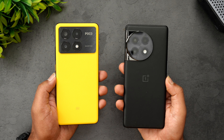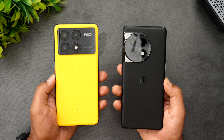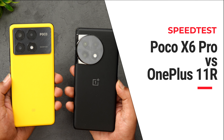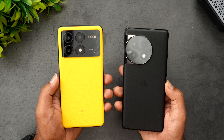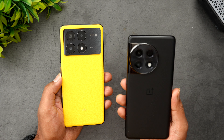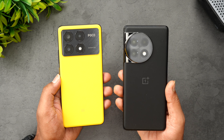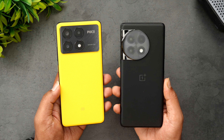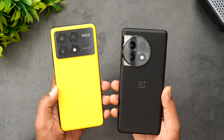Hello friends, welcome back to Technique. Today we'll be doing yet another speed comparison of two powerful devices below the 40,000 price segment. We have the newly launched Poco X6 Pro, priced at around 27,999 including card offers, while the OnePlus 11R is last year's flagship-category mid-range device priced at 39,999. We'll look at a quick speed comparison, Geekbench, network test, and memory management.